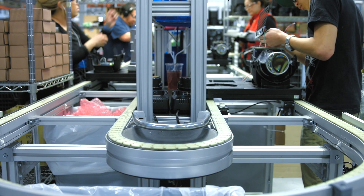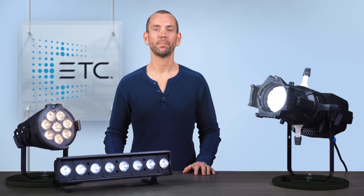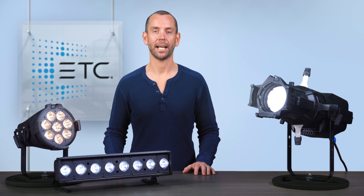And, like all ETC fixtures, it is designed and built right here in Middleton, Wisconsin. For more information, please visit our website at etcconnect.com.